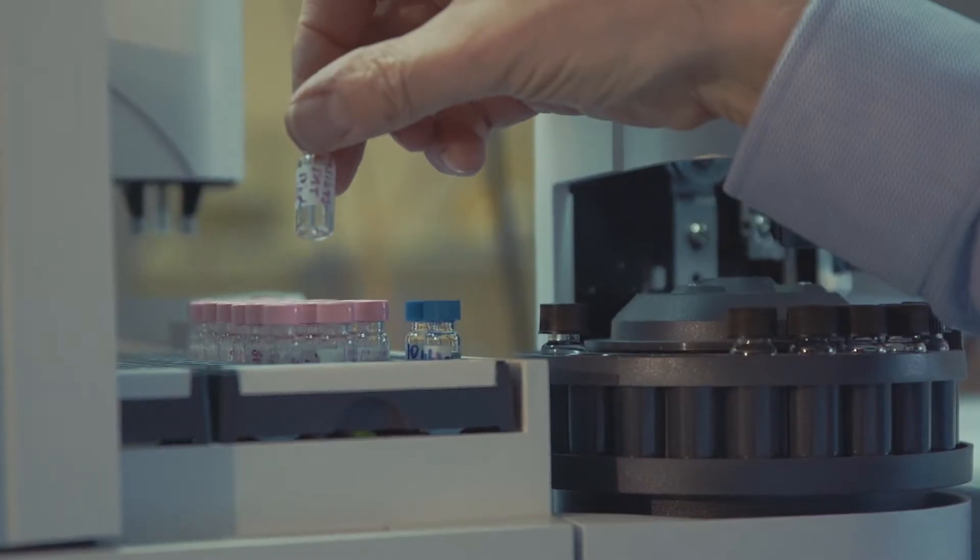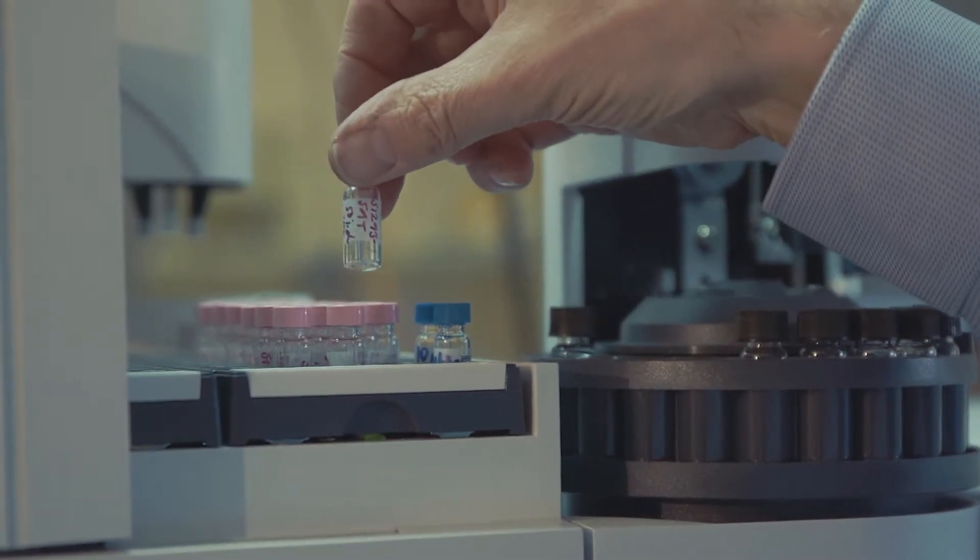Food contact testing is really a suite of techniques to look at the types of things that can come from food packaging materials and other food contact materials and pass into food, mainly with the aim of showing that the foods remain safe after those chemicals have migrated.